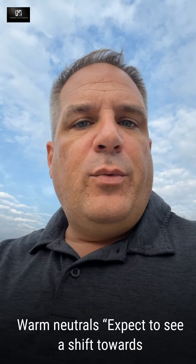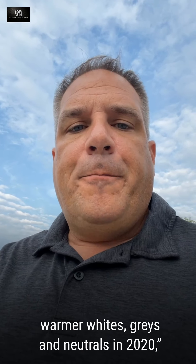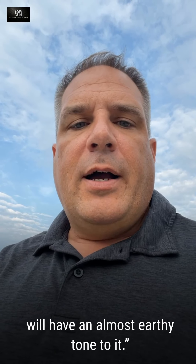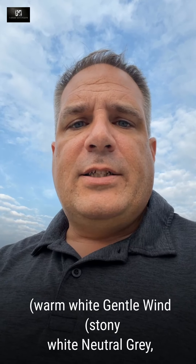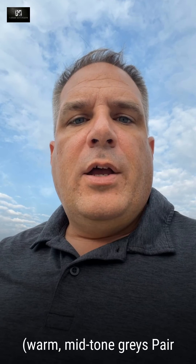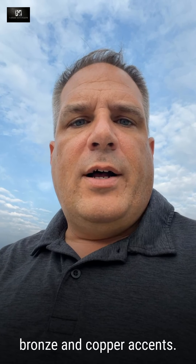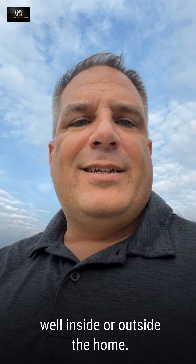Now lastly, warm neutrals. Expect to see a shift towards warmer whites, grays, and neutrals in 2021. The neutral palette is going to have an almost earthy tone to it. Key neutrals are British Paints' White Disclosure, which is a warm white; Gentle Wind, which is a stony white; and Neutral Gray, which is a refined stone — a warm mid-tone gray. You want to pair them with mid-tone timbers, tiles, and luxe brass, bronze, and copper accents. These work equally well inside or outside the home.